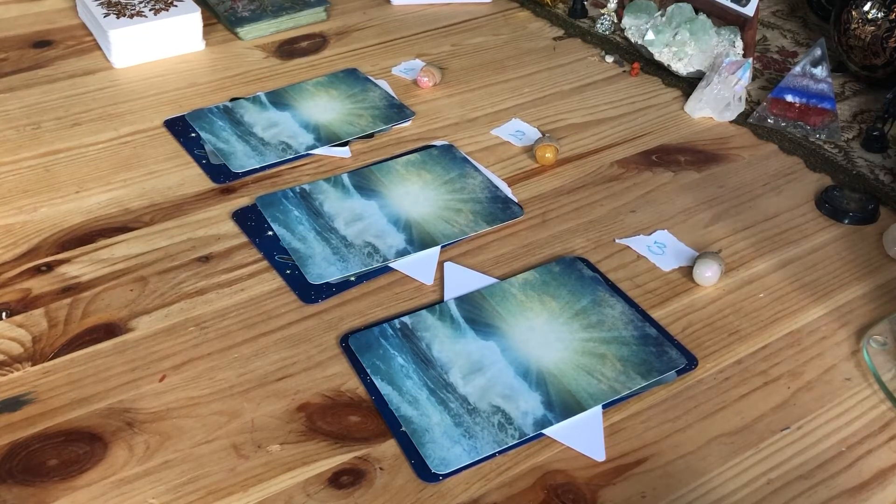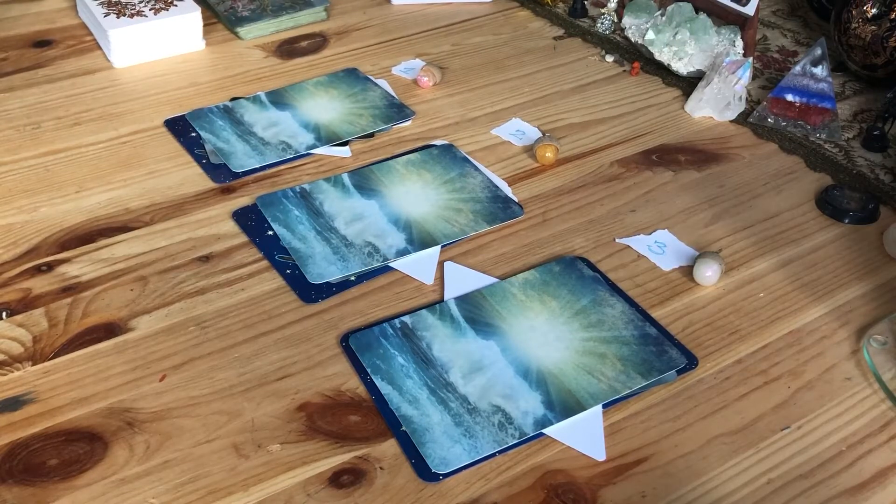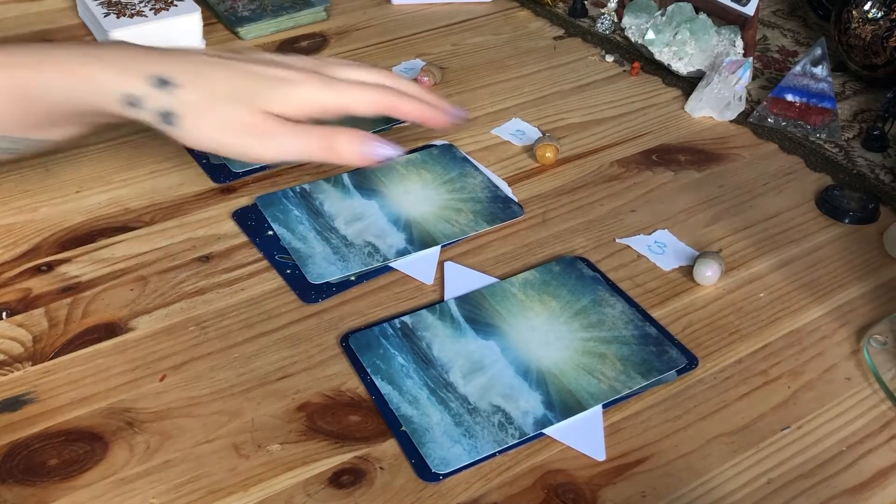I don't do zodiac-based readings anymore because sometimes even if I vibe with a reader, if I don't vibe with the reading for my sun sign, I should check my other signs but I'm just lazy — and I think most people just go for their sun sign. So I think it works better with three options. If there are zodiac-related cards, like from the Angelarium deck, that might signify something, but okay, I'll stop rambling and start with number one.